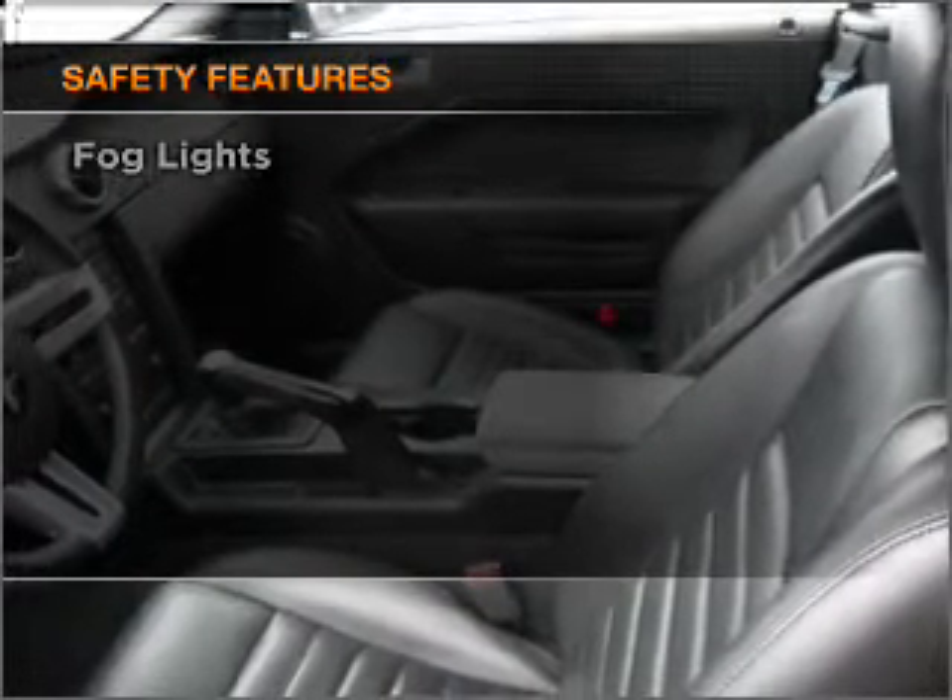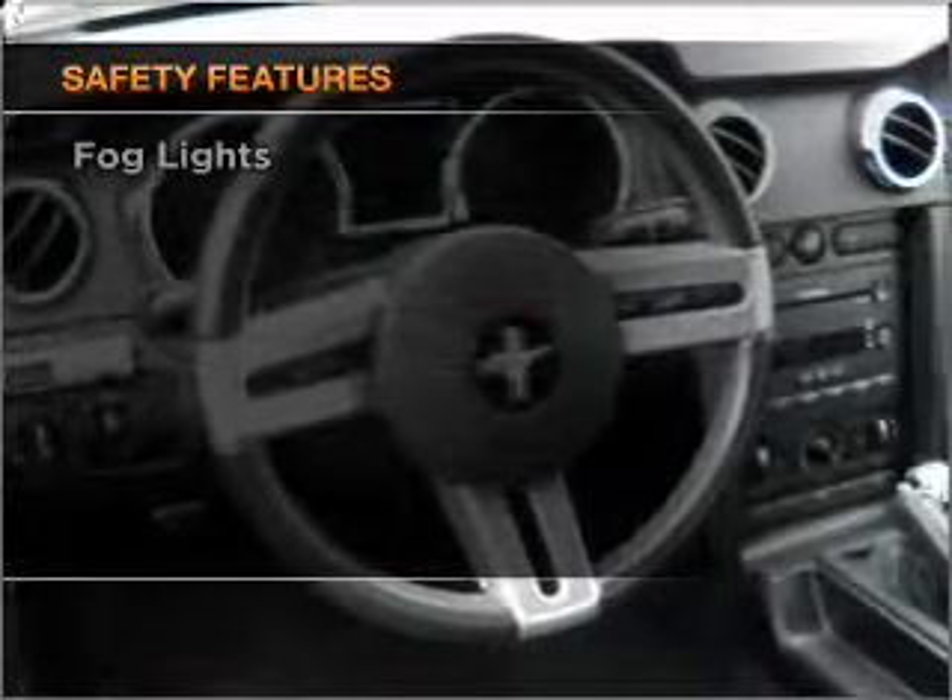The anti-lock braking system will help deliver you safely to your destination. Heated seats are a desirable comfort feature. If safety is a high priority, rest assured knowing that these top safety components are included.